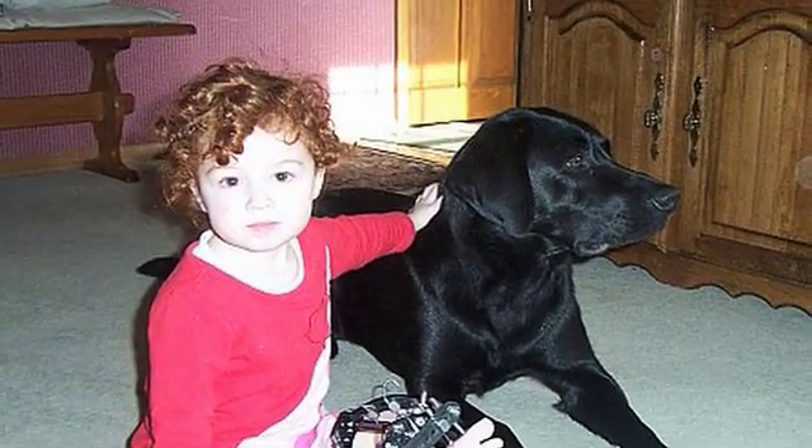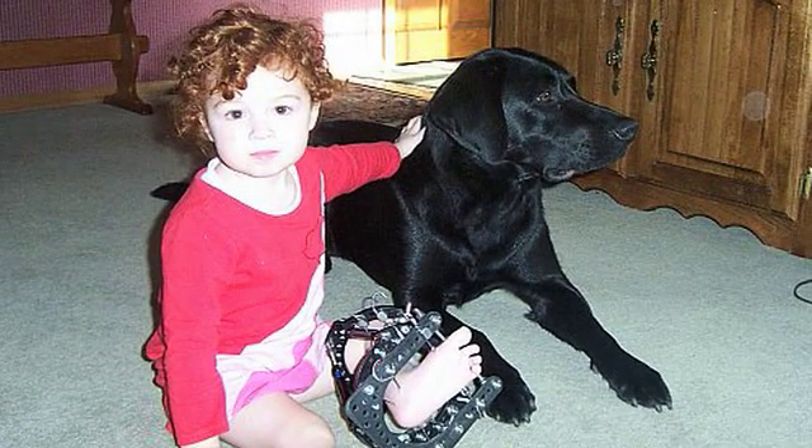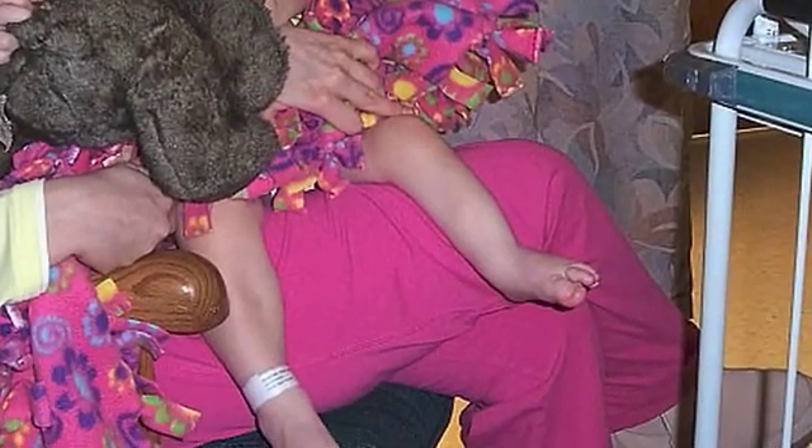When she was born, they immediately set her on my tummy, and I noticed that she was missing a toe. That was the first thing I noticed. But then I saw the rest of that whole foot and that bottom part of her leg just didn't look right to me.